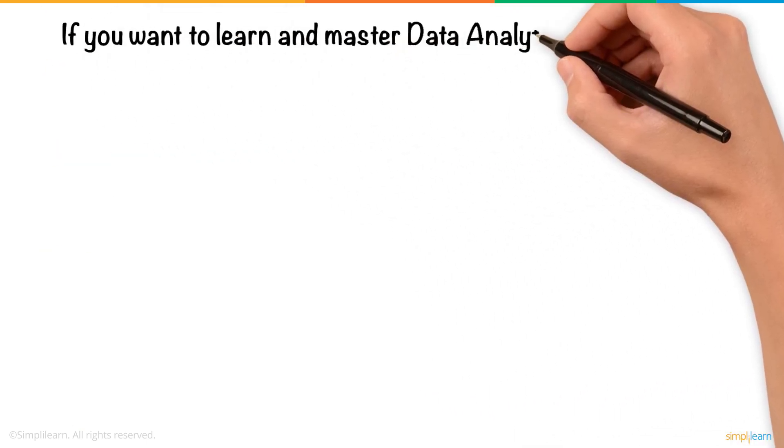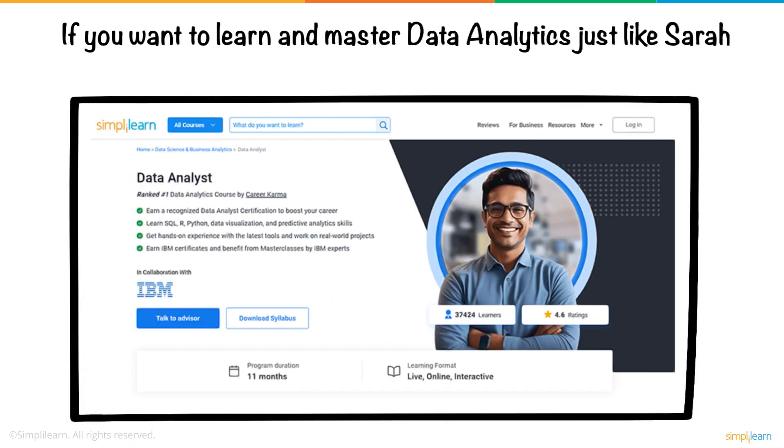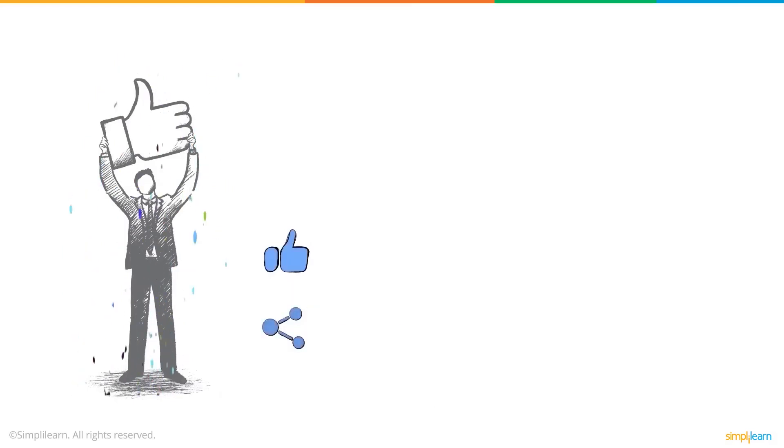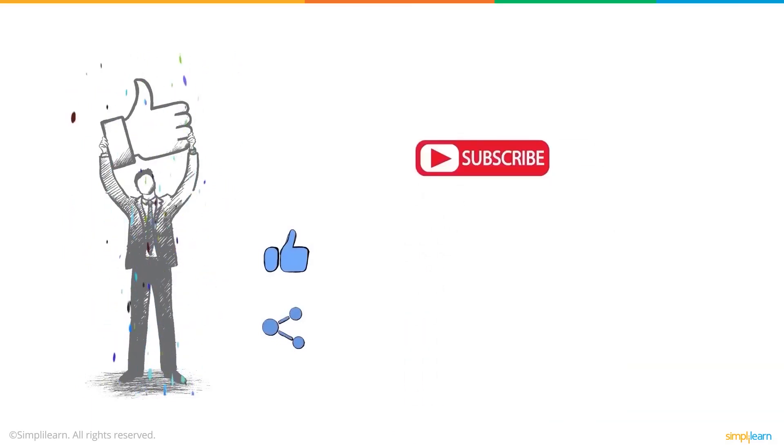If you want to learn and master data analytics just like Sarah, then you can enroll in Simply Learn's Data Analyst Master Program. We hope that you enjoyed this video and found it informative and exciting. If yes, then we would appreciate a thumbs up. A gentle reminder to subscribe to Simply Learn and click that bell icon to never miss any updates.